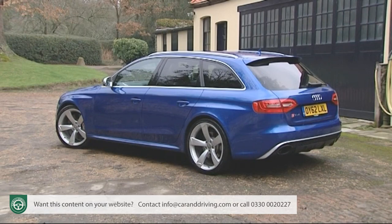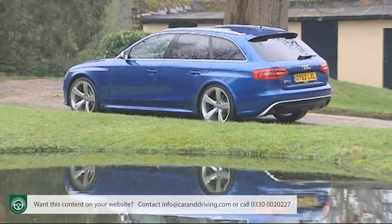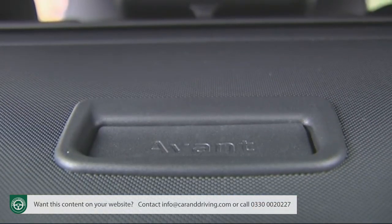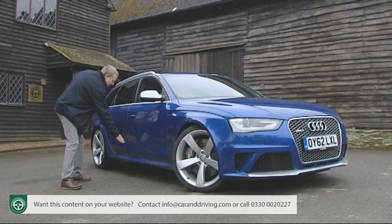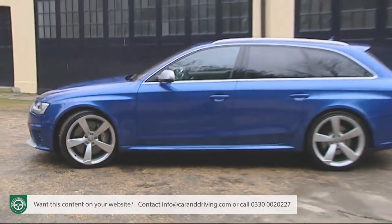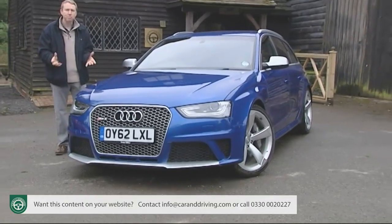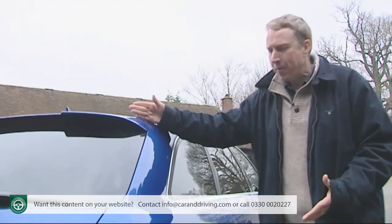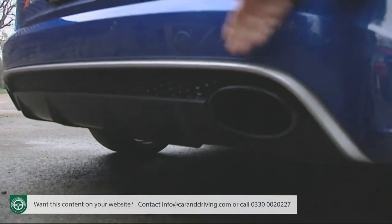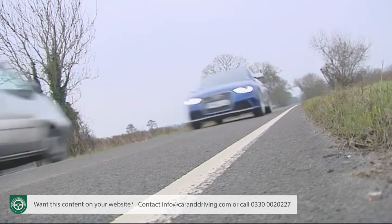The car is 20 millimetres longer than a standard A4 Avant, 24 millimetres wider and sits 20 millimetres lower to the ground. Chiselled side sill extensions and gently flared wheel arches hint at the performance potential, plus there are unique bumpers, a matte aluminium-style front grille and silver mirror housings as RS sub-brand giveaways to those in the know. Further tells include a smart roof spoiler, twin oval tailpipe caps and a small diffuser visible from the rear — which is the view that most other drivers will get of this RS4.